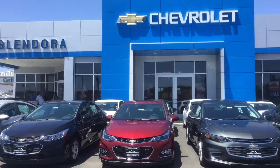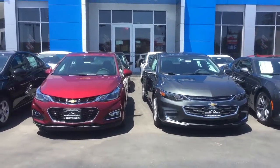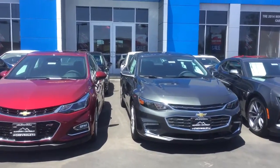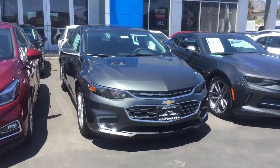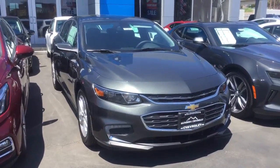Hi! This video is for Raul. This is Marlan McLendore Chevrolet. I wanted to send you a quick video in regards to your interest in the 2016 Malibu. We do have a great selection here in our lot in regards to colors and trim levels.